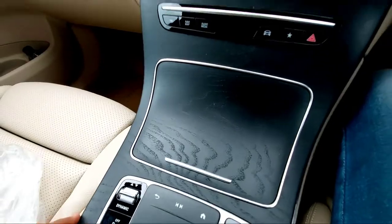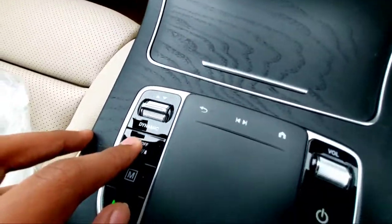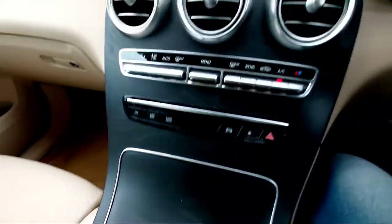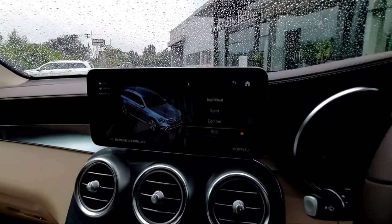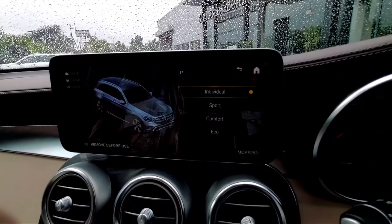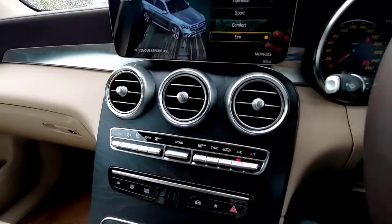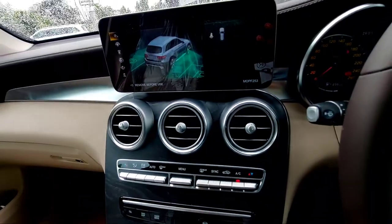You have a traction control on/off system, and a mode selector with four modes — Eco, Comfort, Sport, and Individual — so you can drive the way you want. There's also a volume knob for audio control.